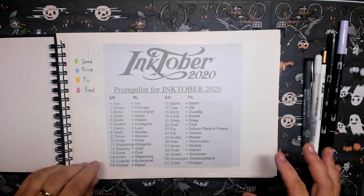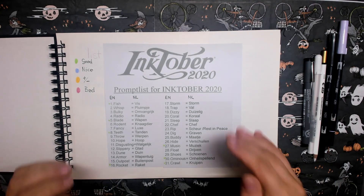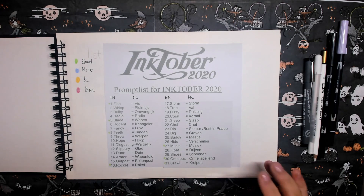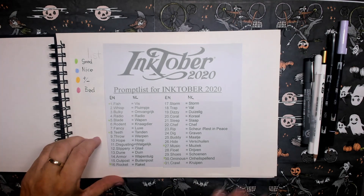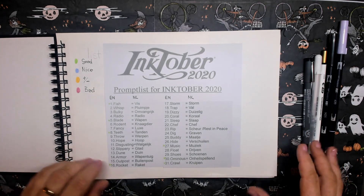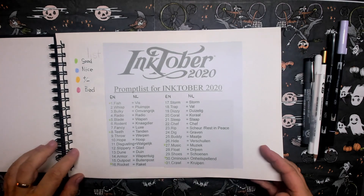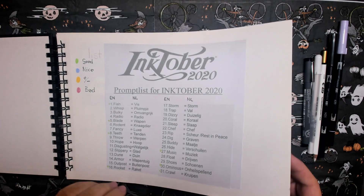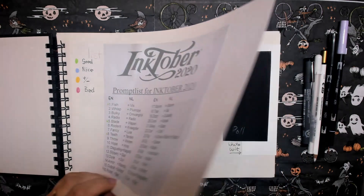What Inktober is actually for is to create growth in your drawings and to create positive behavior in your drawing practice. You get better and better at drawing, so you have to be consistent and just produce a drawing each day. In that way you develop a very good positive drawing habit. Then you post it on your Instagram, Facebook, or with friends, and in that way we are all united as artists.